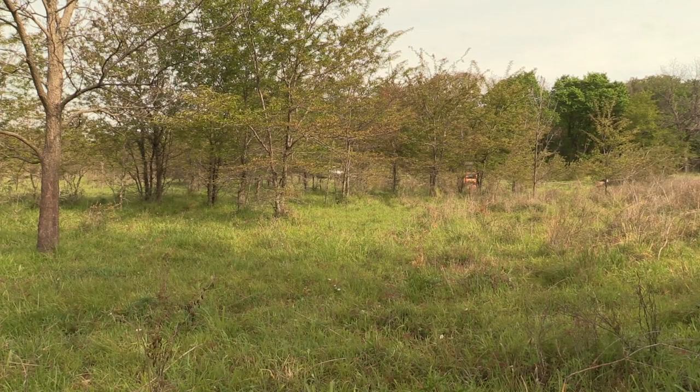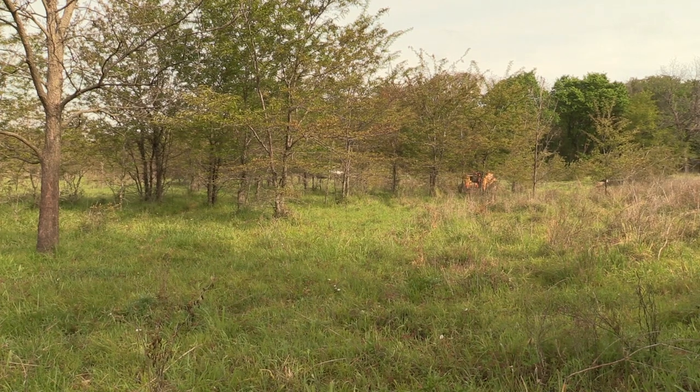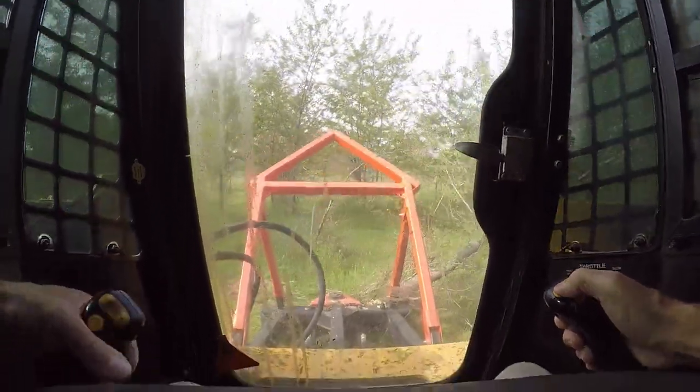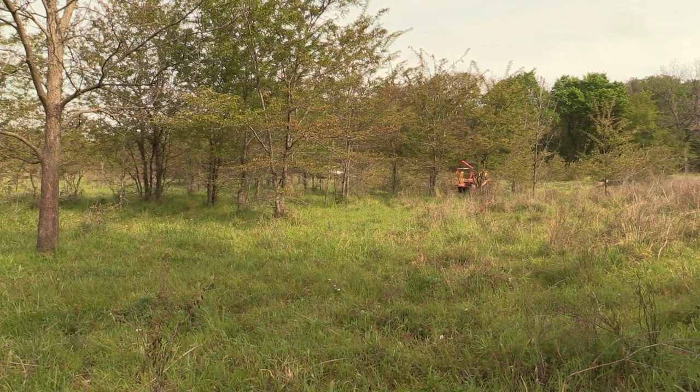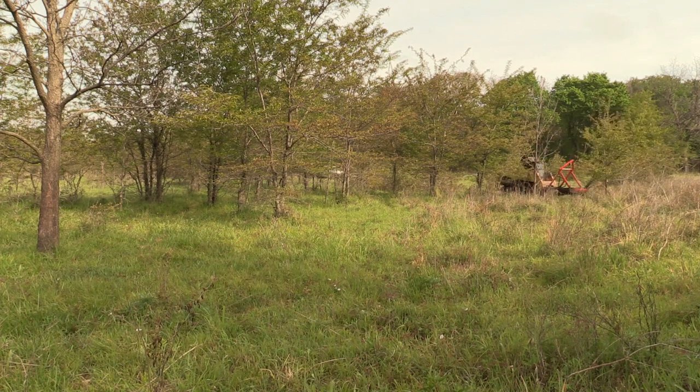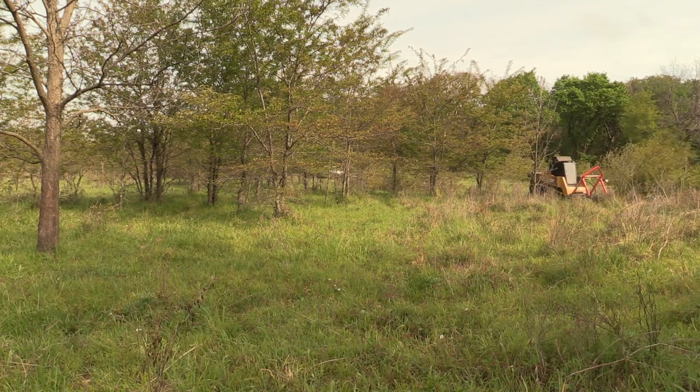We're trying to control these locust trees because it's a tree that just absolutely takes over. We don't like to use chemicals or anything like that, so we tend to do it mechanically. That means chainsaw, axe, skid steer, dozer, something like that.